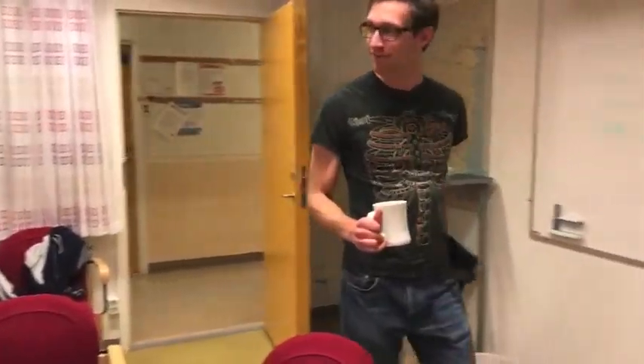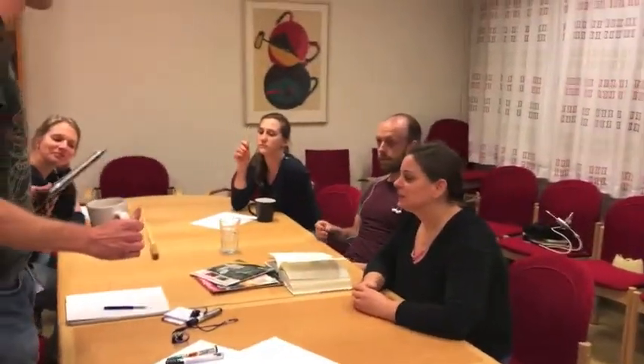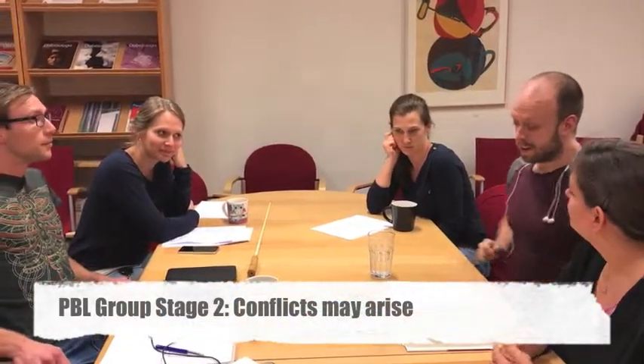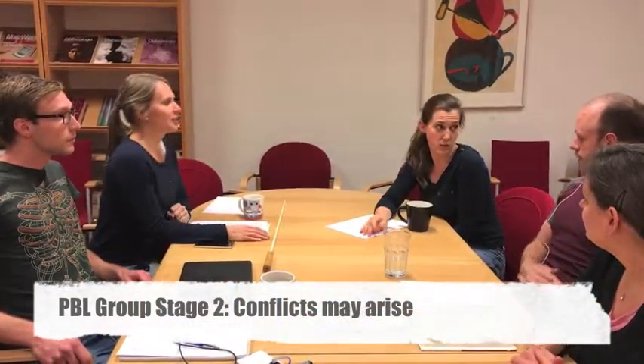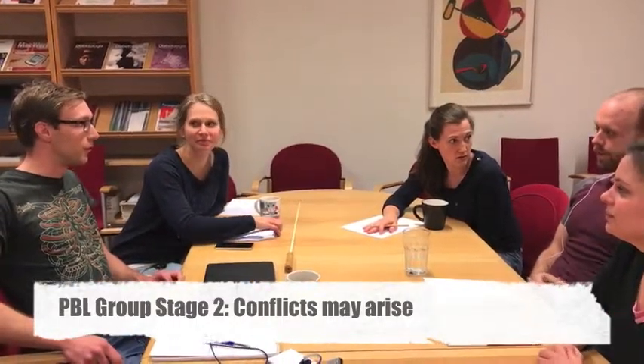Hello group. How are you today? Are you ready to start the next session? We're missing someone — missing people again. I think I know who that is; she's late every time. It's really bad for the group — it feels like we're wasting so much time. Maybe we should just start without her. Okay, let's start anyway.